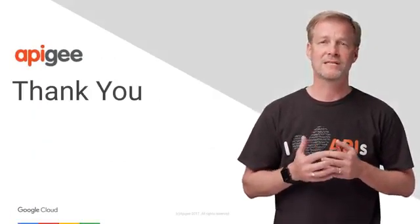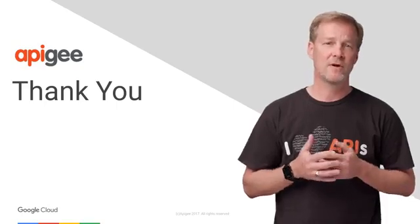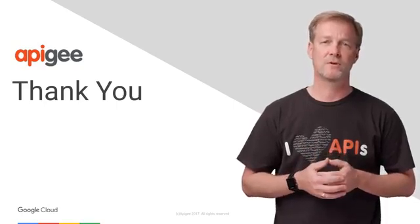For more information on this topic, refer to our documentation. If you have any questions, please post them on our community. Thank you.